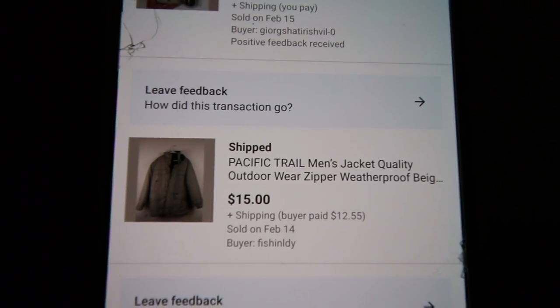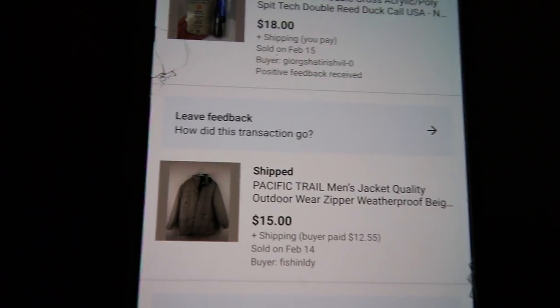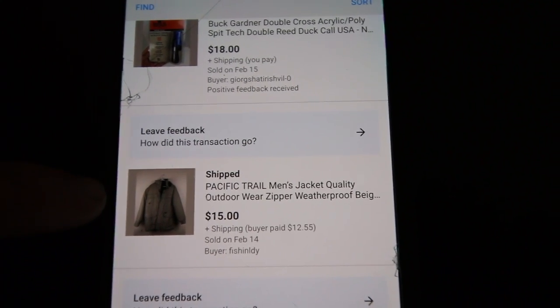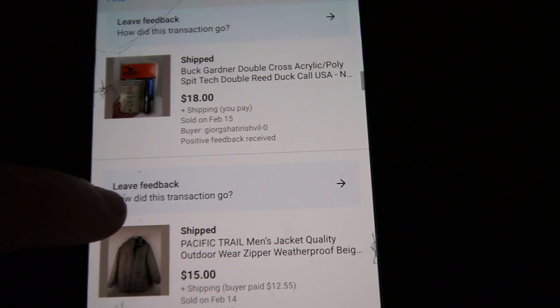This was a jacket from when I used to get clothes at Goodwill. I don't really shop at Goodwill anymore for flipping items because they cost too much compared to what the thrift does. But I got this for I believe seven to eight dollars and it sold for $15 — not too crazy.